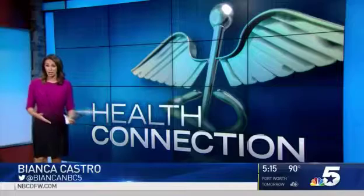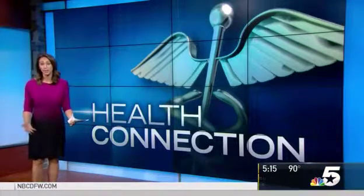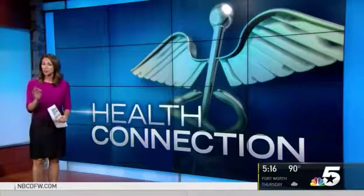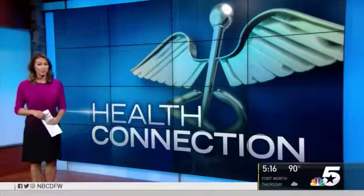Dermal fillers, including lip injections, seem to be attractive for a lot of women because there's little downtime with them. The FDA just approved a new filler made specifically for the lips, and we went to one of our trusted skin experts to get the scoop.